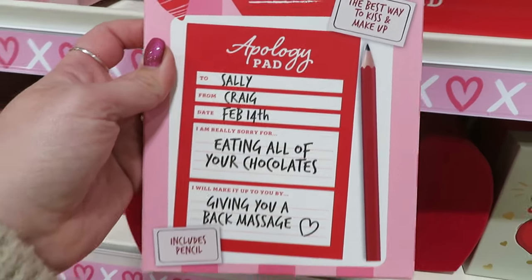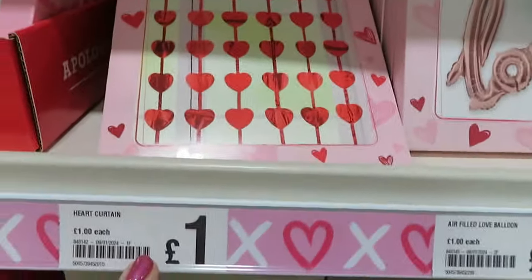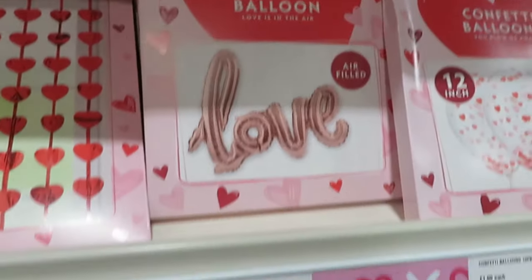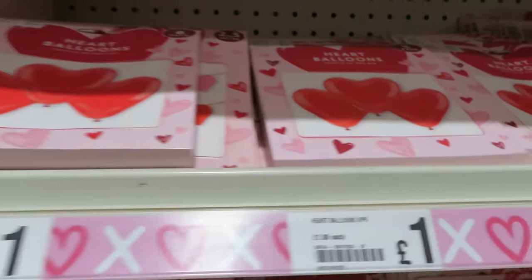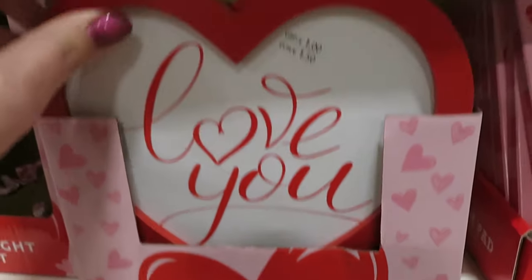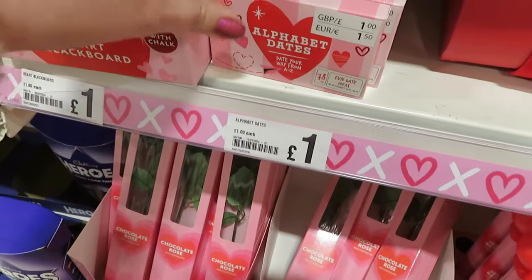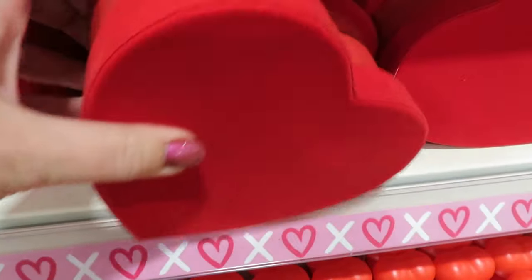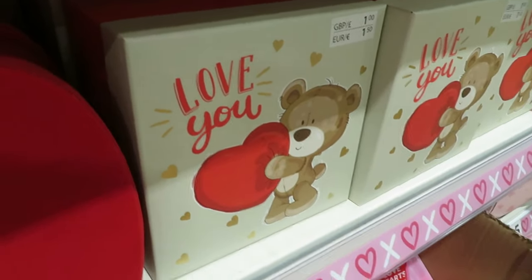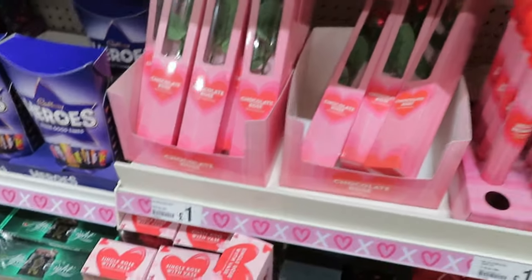There's an apology pad — 'I'm really sorry for eating all of your chocolates, I'll pay you back by giving you a massage.' A heart curtain for a pound — I do like these. Another love balloon for a pound — don't get the confetti balloons, they're a nightmare, but there are some heart balloons for a pound. Little teddies, just a heart, a heart frame, a chalkboard so you could write a little message at the table. Alphabet dates. A nice little box if you want to put some chocolates in it, or a little one with a bear on it.